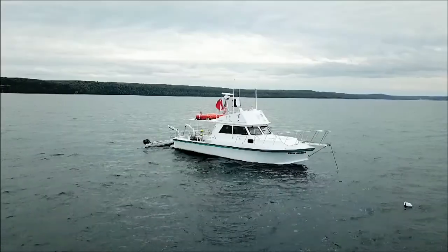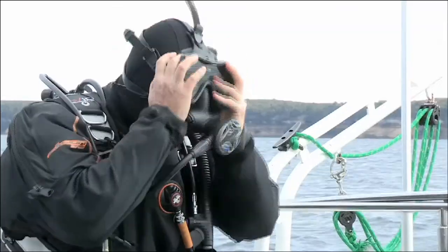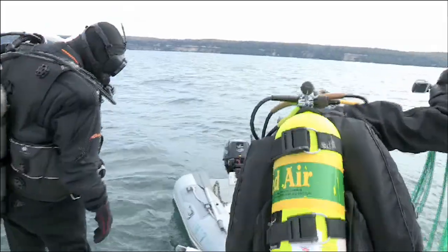We still do charter diving — we're in our 36th year of chartering scuba divers out to the wrecks. We have two smaller boats: one carries 12 divers and the other is up to six.